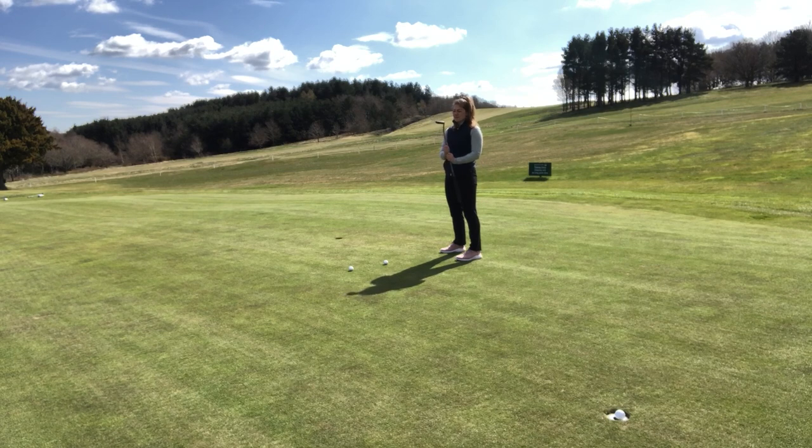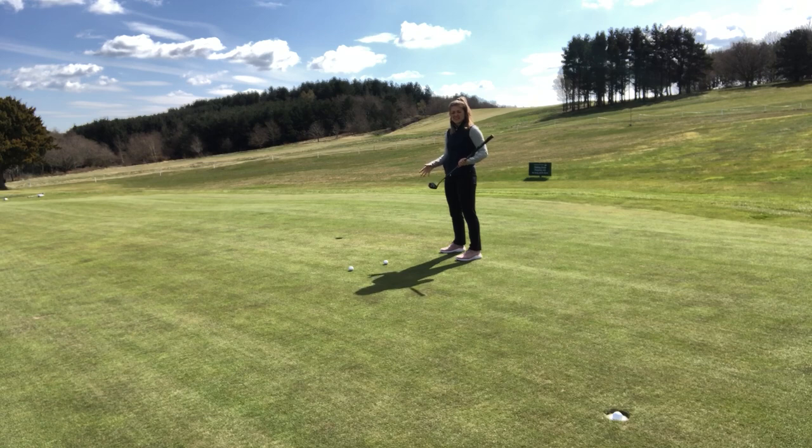For the size of this putter head, it feels super stable — it really performs like a much bigger mallet. I'd also say there's a good amount of weight to it. Sometimes with this kind of putter they can get too light and you don't feel like you can control the face, so I really like the overall weighting of this.